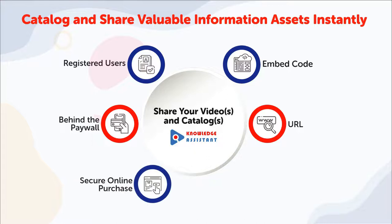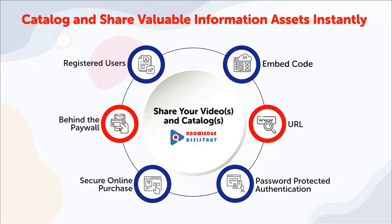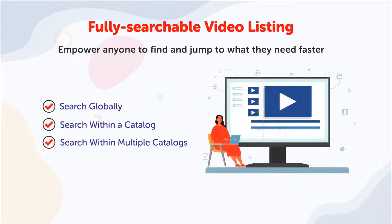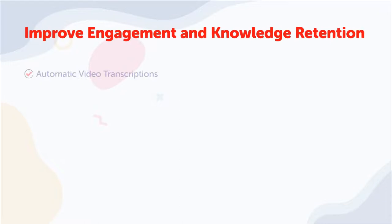Build a centralized information hub, empowering stakeholders to access helpful resources easily and instantly. In Knowledge Assistant, every word spoken in your videos is searchable so your stakeholders can instantly find and jump to exactly what they're looking for fast and painlessly.